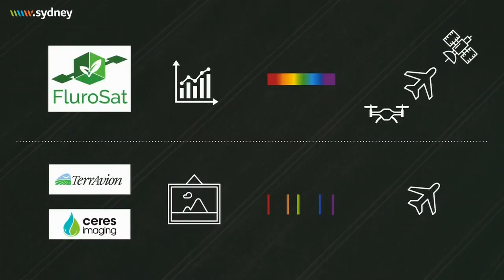Our competitors, like Ceres and Taravion, are image service providers. They use multispectral cameras that are limited in their ability to discern between crop stressors, and they don't use any farm data to tailor analytics. Fluoresat integrates with farm management software to provide actionable data usable right there on the farm. Our hyperspectral sensing allows farmers to see crop stress sooner and pinpoint the stressor behind it — resulting in up to three times the productivity uplift of our competitors.